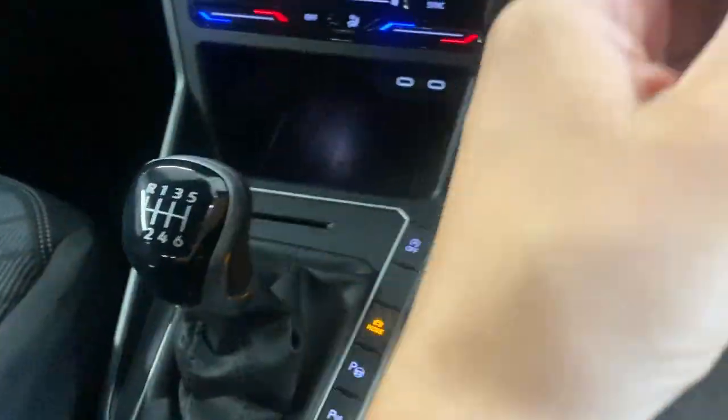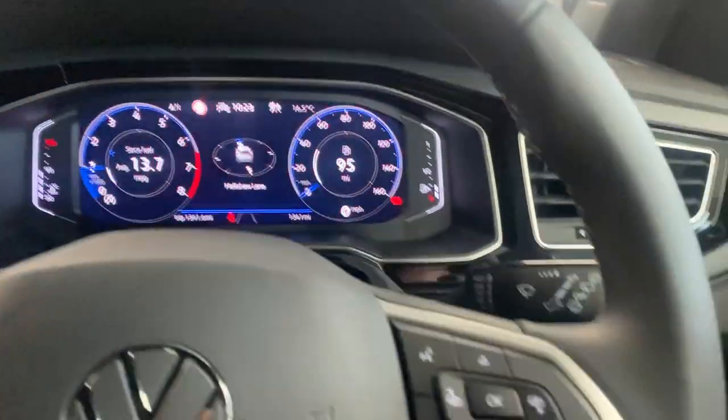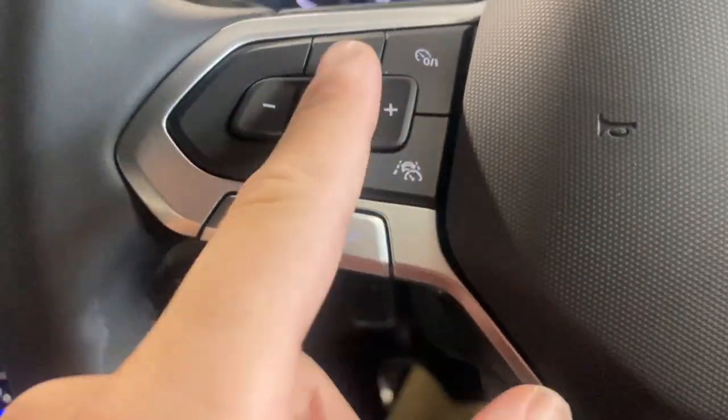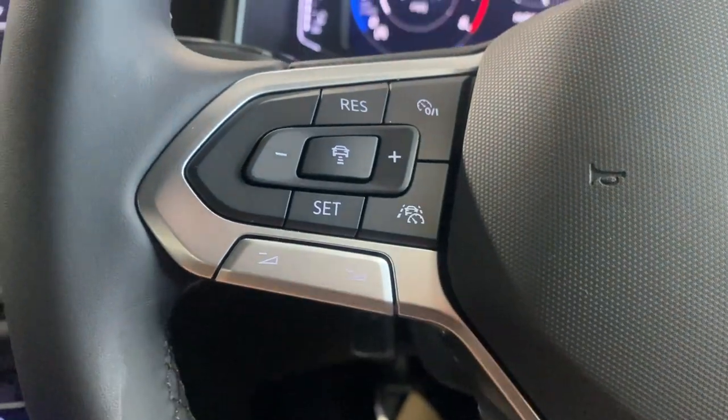Just in here we've got the wireless phone charger. As mentioned, it's a six-speed manual transmission. Moving up to the leather-wrapped multi-functional steering wheel, with trip computer controls on the right-hand side and adaptive cruise control, with audio controls below it.